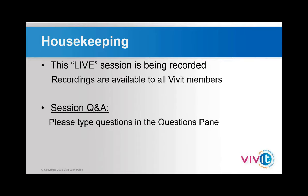This is a live session and it is being recorded. All recordings are available to Vivit members. If you're not a Vivit member, I would encourage joining. Today's slide deck and webinar will be made available usually within 24 to 48 hours after the session ends, and we will send you a link once posted.